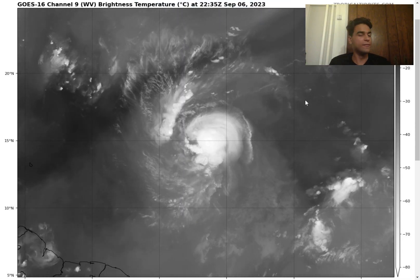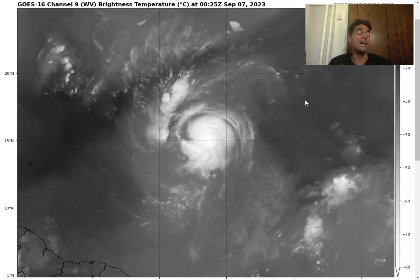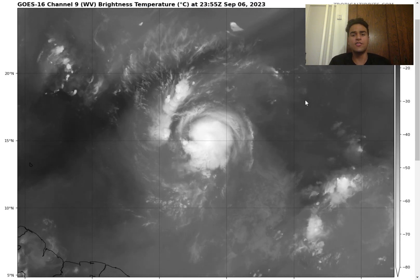How's it going everyone? It's Javi from Weather Sponge 5000. I hope you guys are having a great day — today we're going to talk about newly formed Hurricane Lee.